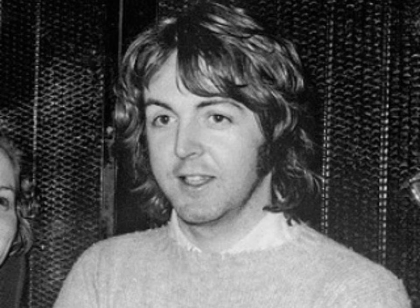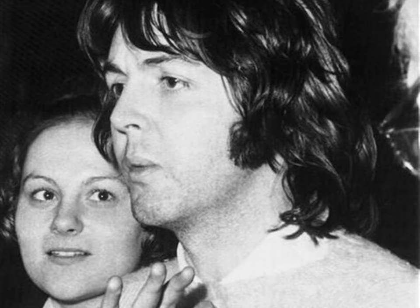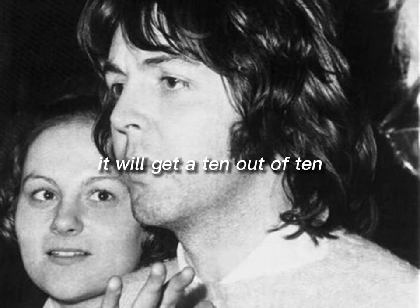Next is this wavy hairstyle. I have to say it looks fucking amazing and suits him so much. It will get a 10 out of 10.